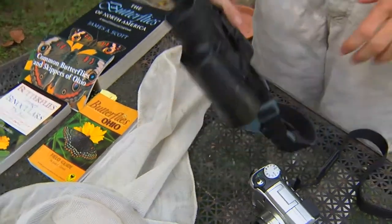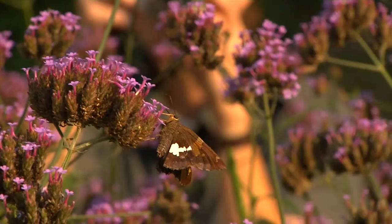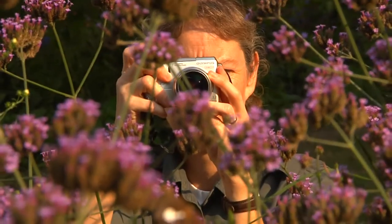Other tools that will be handy include binoculars with a close focus to help you get a good look at a butterfly from a fair distance. A digital camera is handy to record the butterfly for a closer look later.